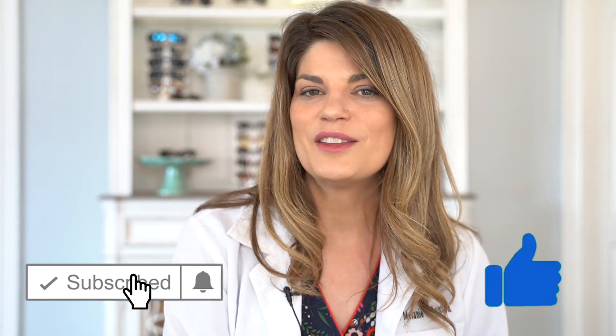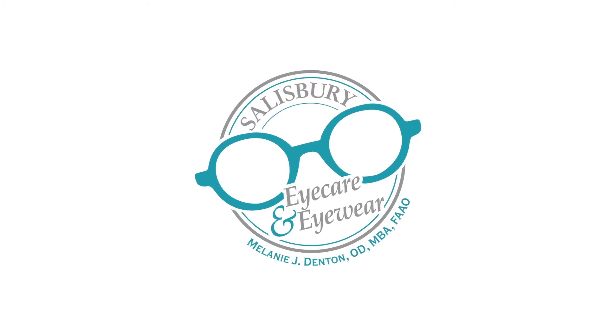If you have other questions about RGPs, or if you've been wearing RGPs, I want to hear about your experience down below — make sure to tell me in the comments. And in the meantime, make sure to like and subscribe. We have content coming every Wednesday at 4 o'clock, so come on back and we'll see you next time.